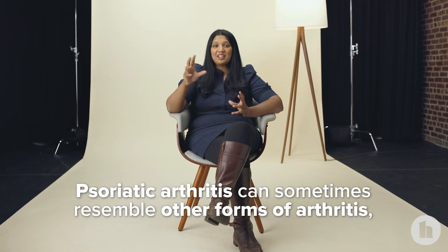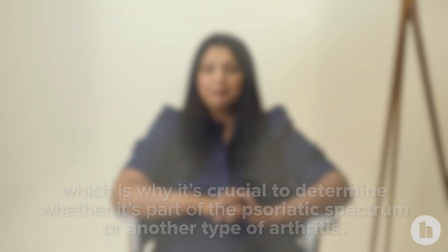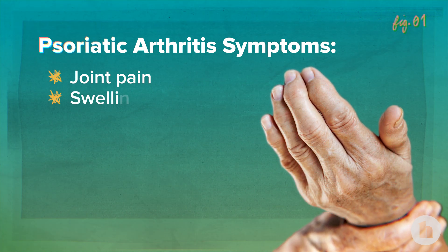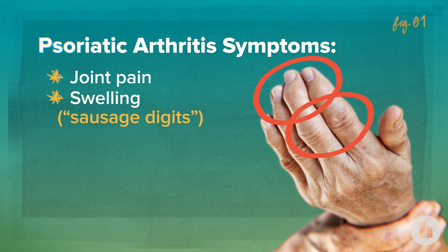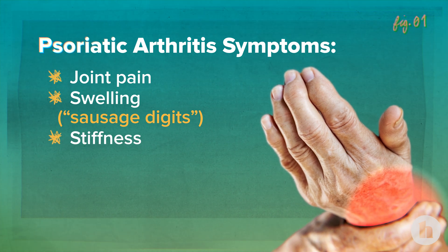The tricky thing about psoriatic arthritis is that it can sometimes look like other forms of arthritis, and that's why it's important to get checked out and see if there are clues that help to delineate whether this is part of a psoriatic picture or some other type. When thinking about symptoms, one of the first things patients will complain of is joint pain. Patients may also have swelling, particularly along the digits. There's an entity called sausage digit where there's inflammation along the joints of part of the finger, giving the finger the appearance of swelling. There can also be stiffness involved.